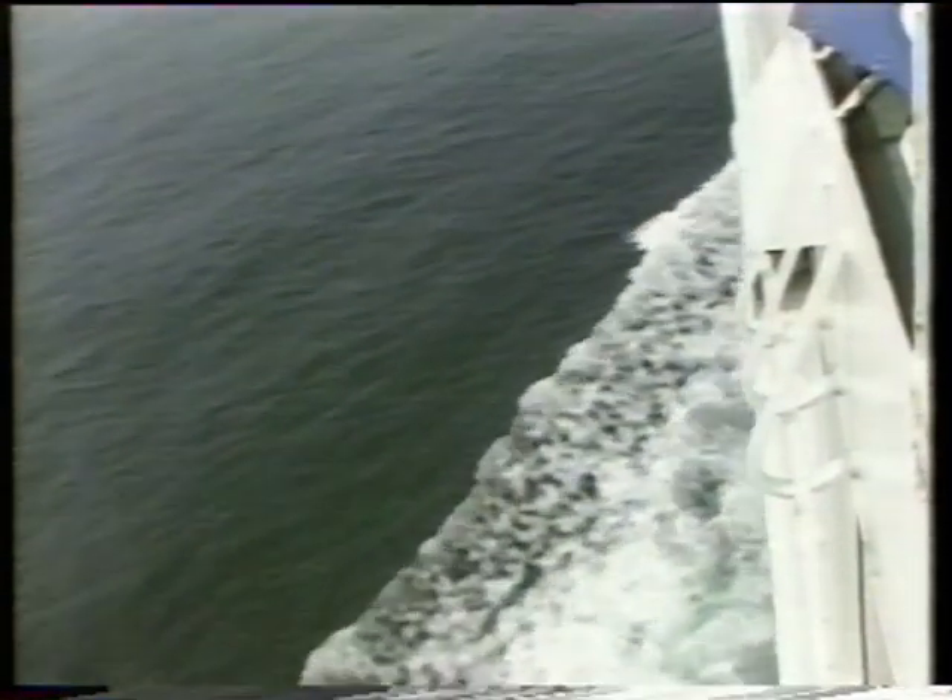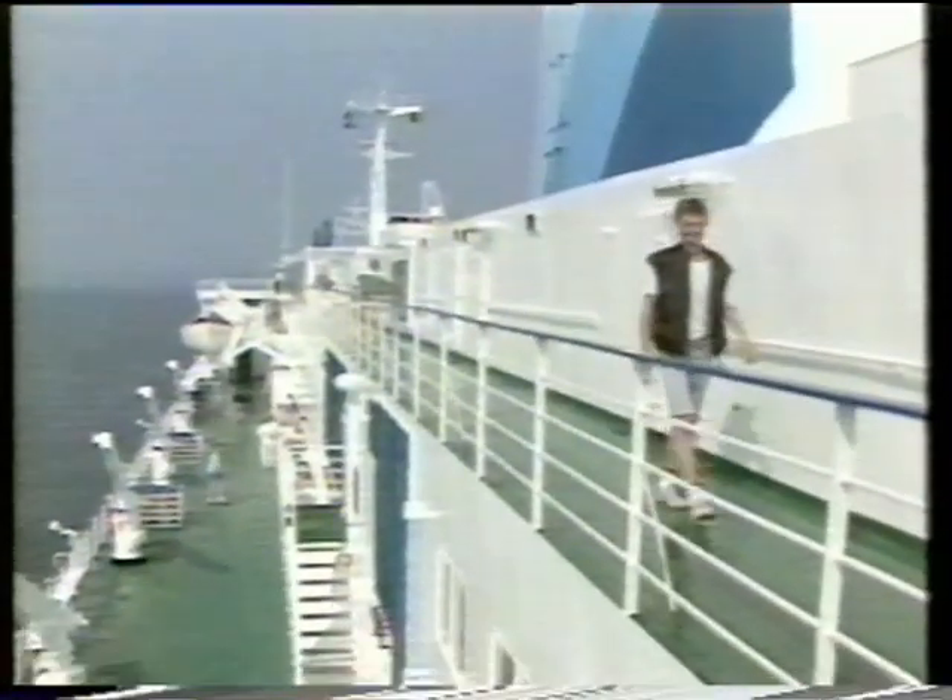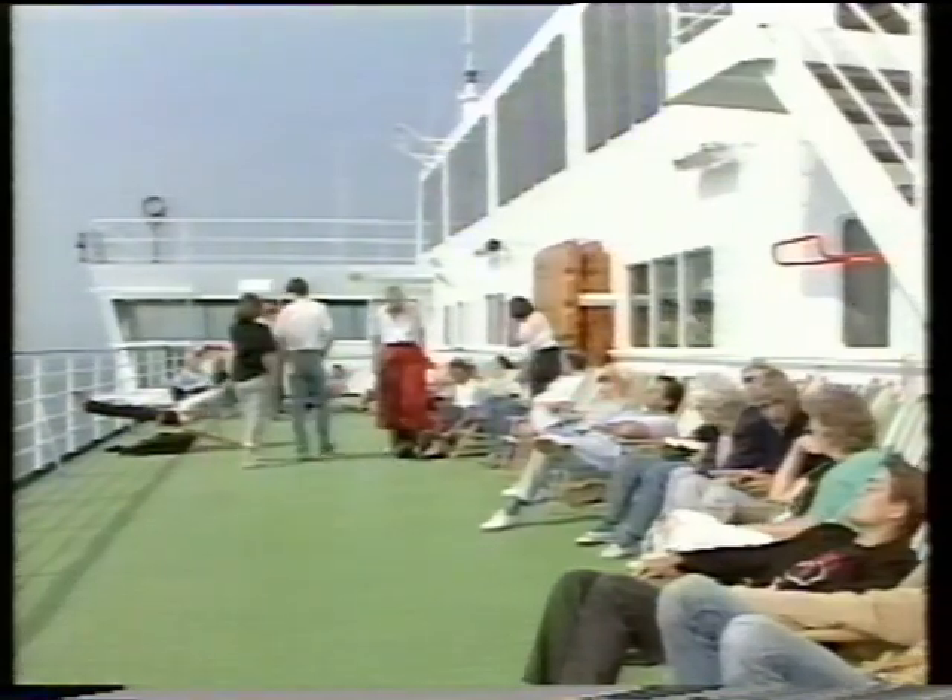The voyage here is part of the holiday, more like a mini-cruise than a ferry crossing. Given fine weather and a bit of imagination, the North Sea might almost be the Med.